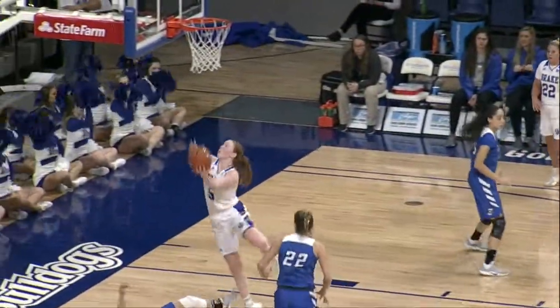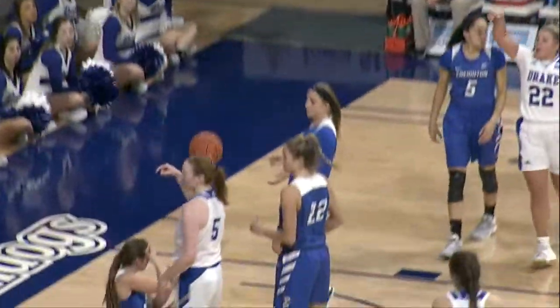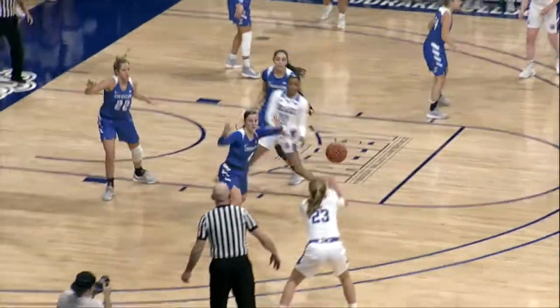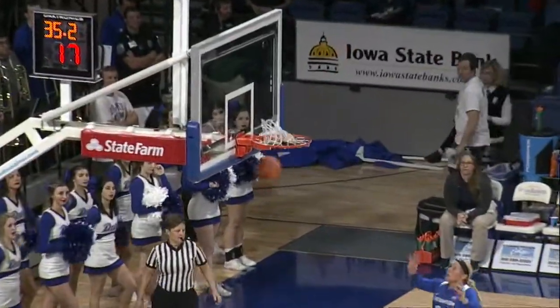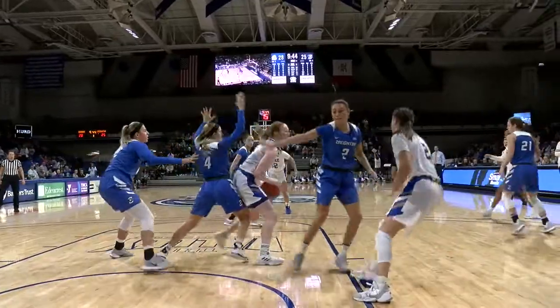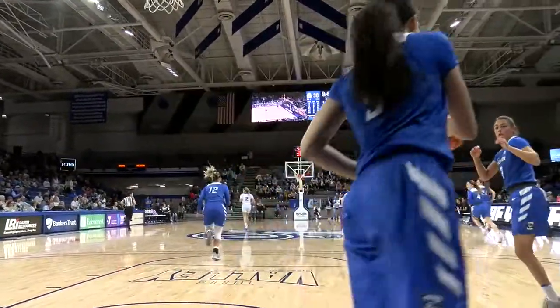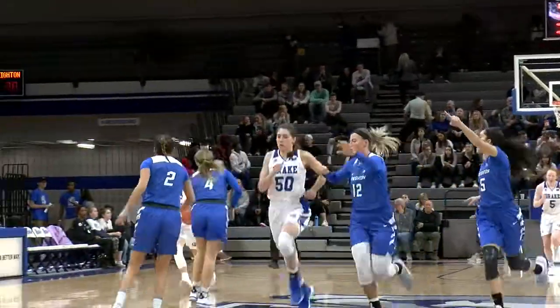Monahan juts a pass inside to Rose and she scores for the third time for the Bulldogs. 2:25 to go in the first half. Hittner gets the pass in, goes around the screen set by Hittner. Knee guard for three — nothing but net for Megan. Rose shovels it inside for Hittner and she knocks down the turnaround.